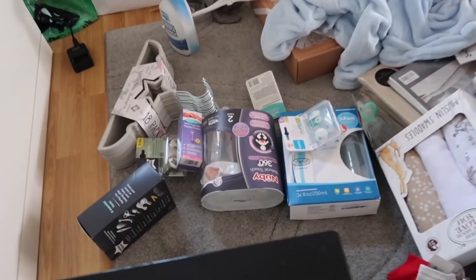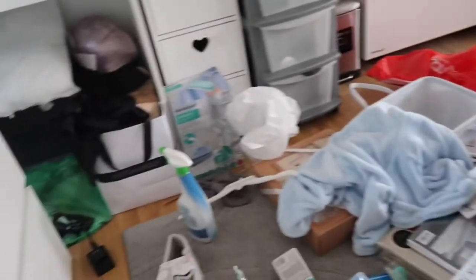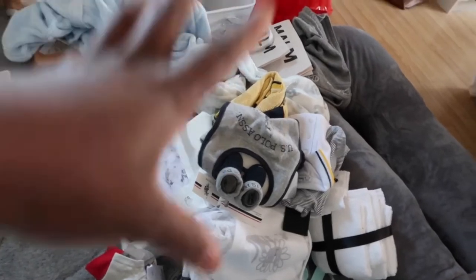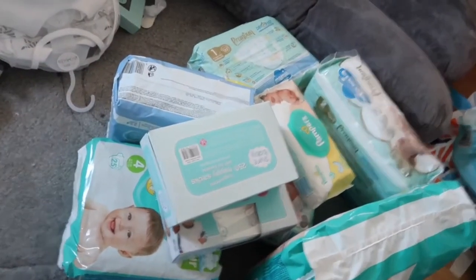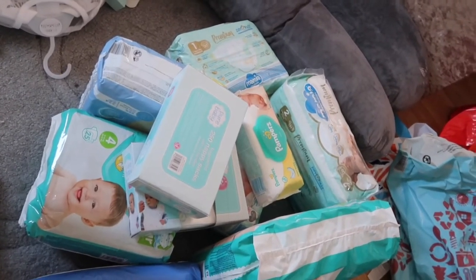These are all the items I'm working with right now — feeding bottles, some little toiletries, his clothes, some items I already bought, pampers, wipes, nappy sacks, and all that kind of stuff. Yeah, I'm just gonna get straight into this and see if I can get things done today.